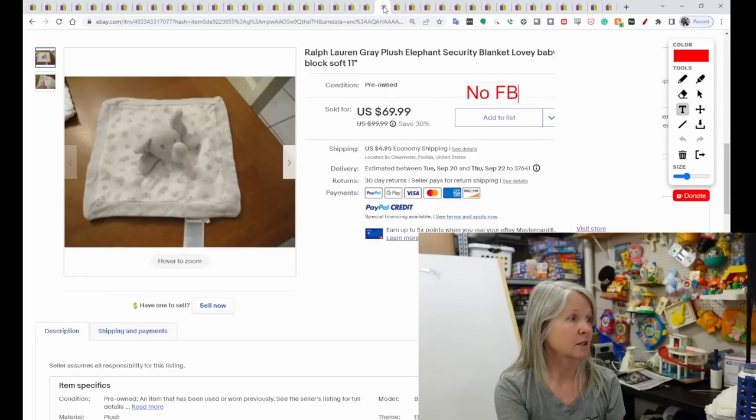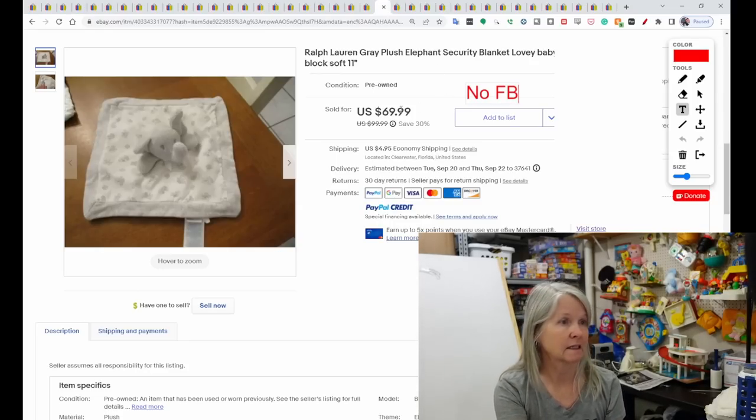Ralph Lauren — this is a gray elephant plush, 11 inches, so kind of small for a lovey. It sold for $69.99.